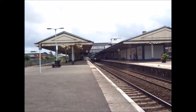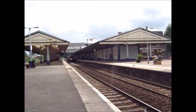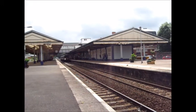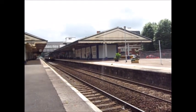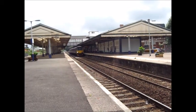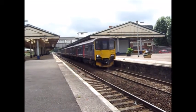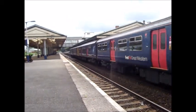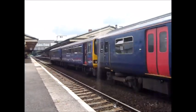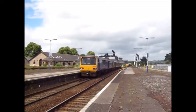That's the parting service to Exmouth, stopping at Teignmouth, Dawlish, Dawlish Warren, Starcross, Exeter St Thomas, Exeter St David's, Exeter Central, Digby and Sowton, Newcourt, Topsham, Exton, Lympstone Village, and Exmouth. The set at the front is 150 121 paired with a Pacer. The set at the back is 143612.